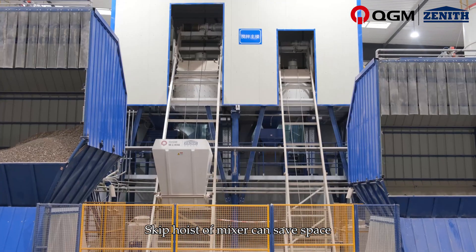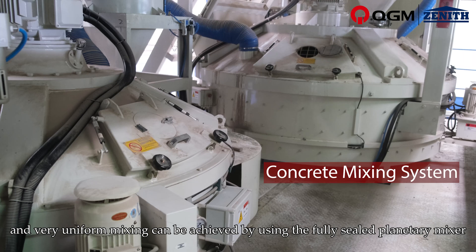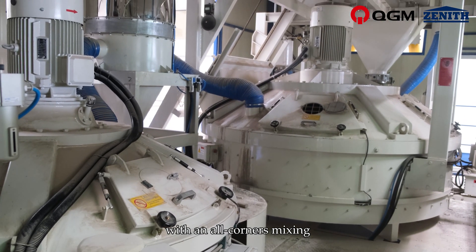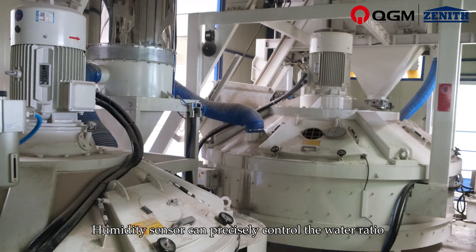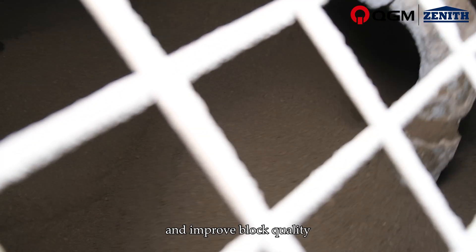The skip hoist of mixture can save space. Very uniform mixing can be achieved by using the fully sealed planetary mixer with all-corners mixing. A humidity sensor can precisely control the water ratio and improve block quality.